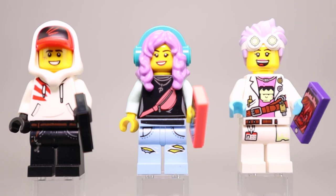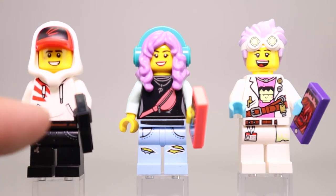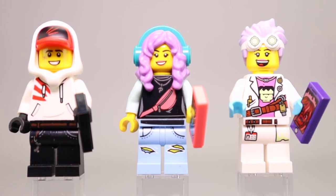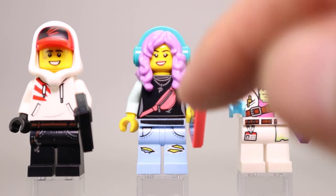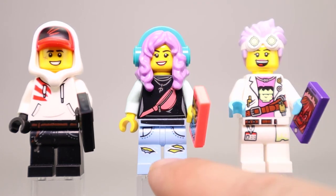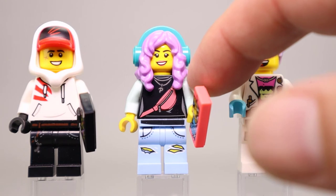Here are our three main characters from the Hidden Side theme. Starting with Jack on the far left — he's wearing a white hoodie with the hood up over his head, and his red and black hat. This is one dual-molded piece. He has the same legs he's had throughout, with a little bone piece and chains printed down there. He's also carrying his mobile device that helps him fight the ghosts and haunted people. Parker has her purple hair with a teal-colored headset on top — another dual-molded headpiece. She's got her pink fanny pack, a little P on her necklace, and her torn jean look for the legs. It would have been nice to see the color matching between the arms and the legs.